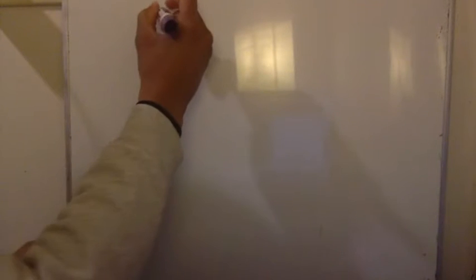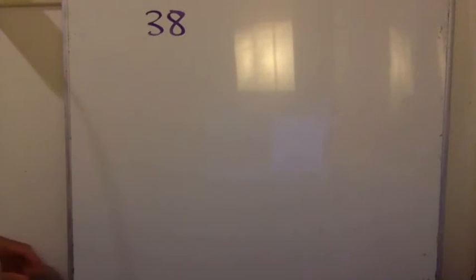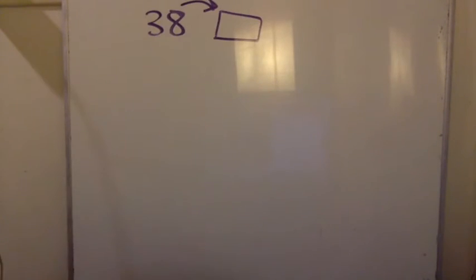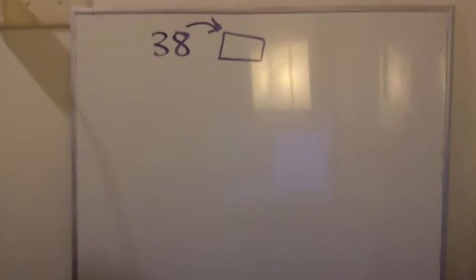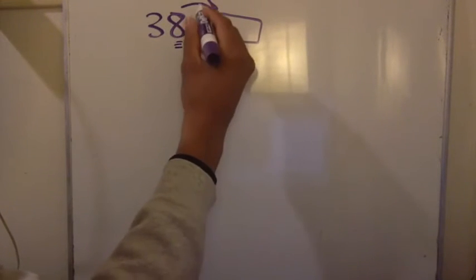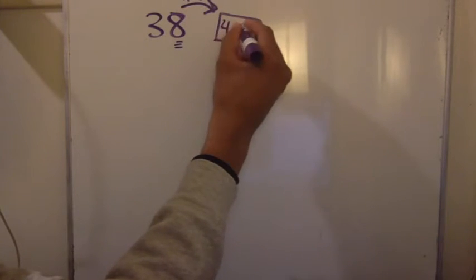Maybe you haven't been doing math, even though we should be doing math and talking math every day. We're going to have some fun. The first thing I want you to practice is the next 10. What I mean is that when I see the number 38, I want to think: how many more do I have to add to get it to the next 10? Next 10 is multiples of 10. If I add 2 to 38, that gives me 40. 40 is the next 10.